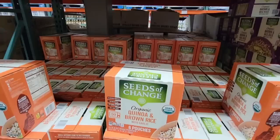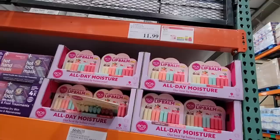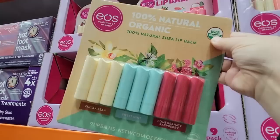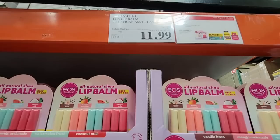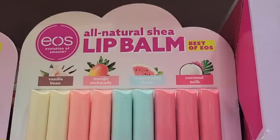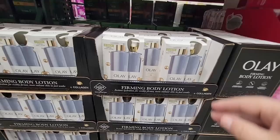Same brand, Seeds of Change, but this is the Quinoa and Brown Rice with Garlic. I've had this before — it's been a few years since I've had a microwave, but I used to get these. They've been around for quite some time at $11.99. Now here is the lip balm nine-pack — this is the one on sale. It has four different flavors: vanilla, mango, watermelon, and coconut. I do like these lip balms. I have several — one in almost every purse. They're really comfortable for my lips.